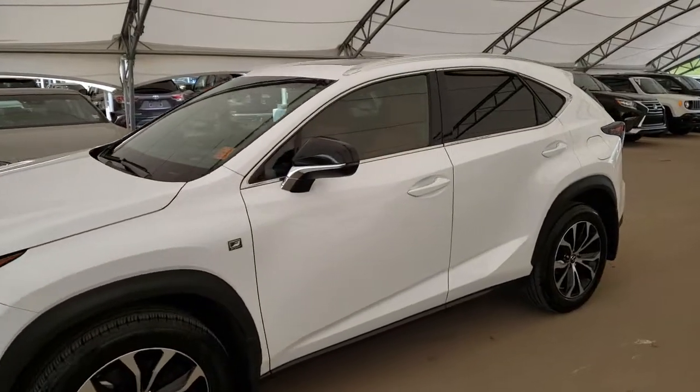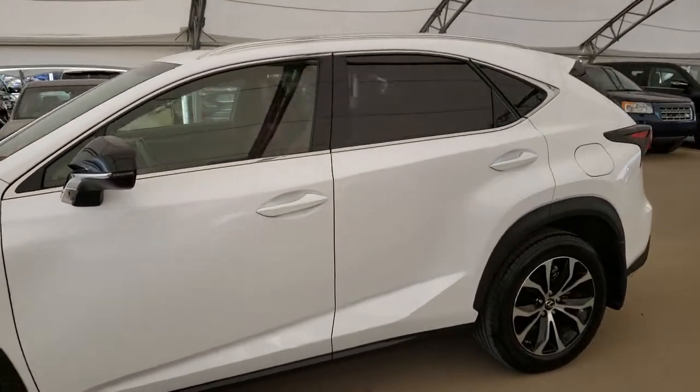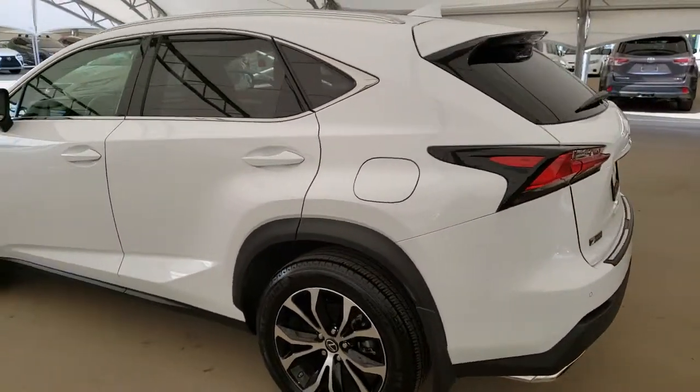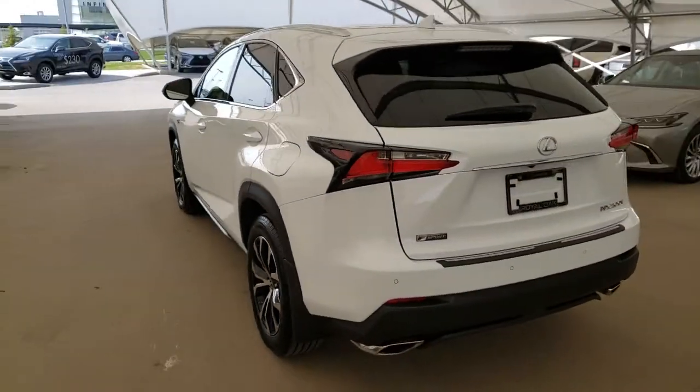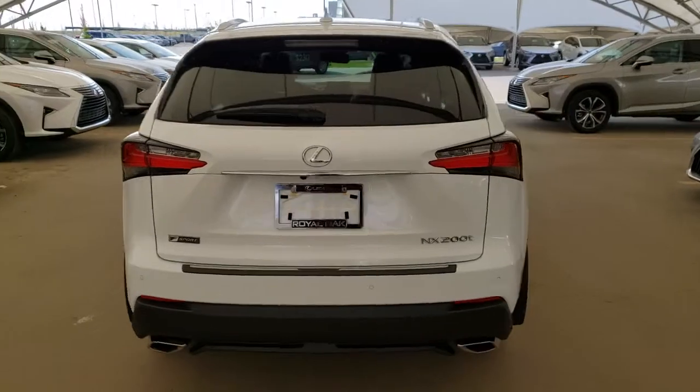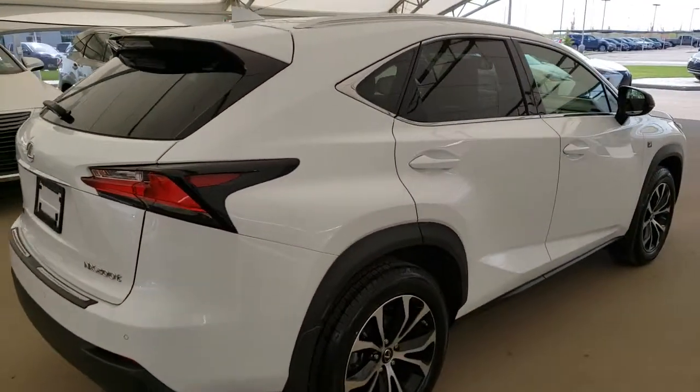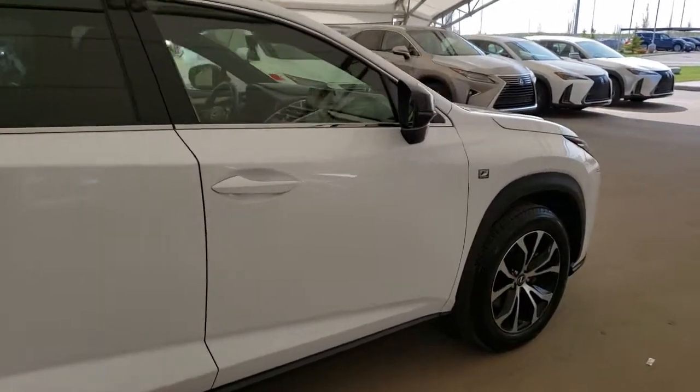Here we have one of our pre-owned units. This is a 2016 NX200T F-Sport Series 3 in the ultra-white finish. All vehicles purchased at Lexus Over Oak come with an automatic enrollment into our Royal VIP Rewards Program.